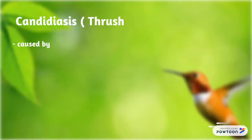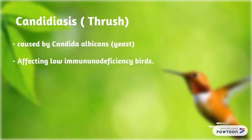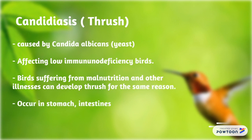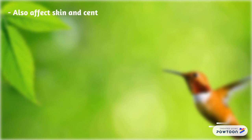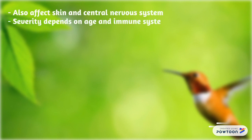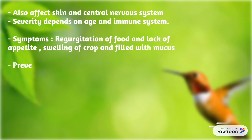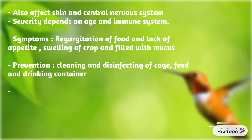Candidiasis, or thrush, is caused by Candida albicans, affecting immunodeficient birds. Birds suffering from malnutrition and other illnesses can develop thrush. It occurs in the stomach, intestine, and crop, and also affects the skin and central nervous system. Severity depends on age and immune status. Symptoms include regurgitation of food, lack of appetite, swelling of the crop, and crop filled with mucus. Prevention includes cleaning and disinfecting the cage, feed, and drinking containers. Treatment is medication.